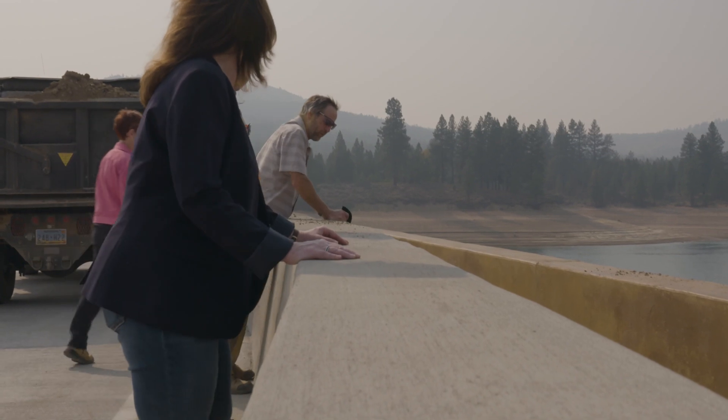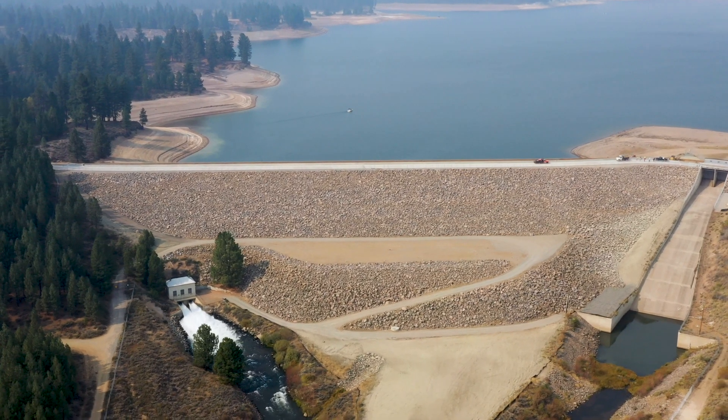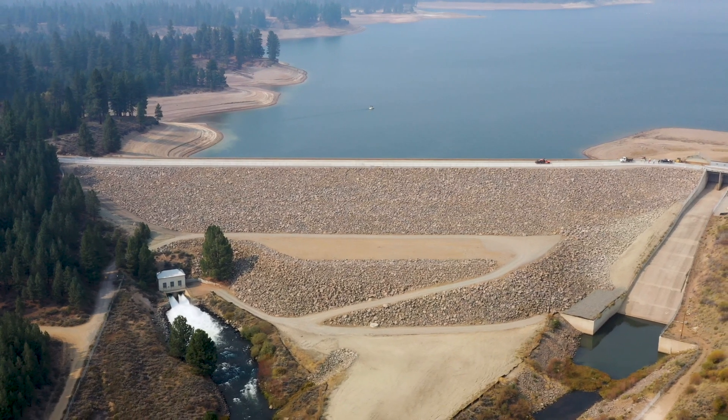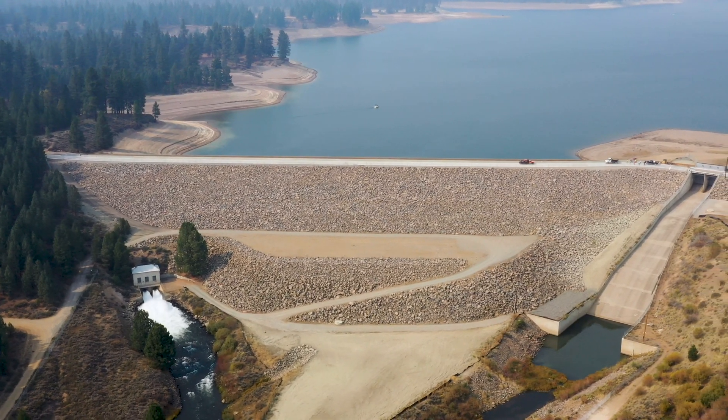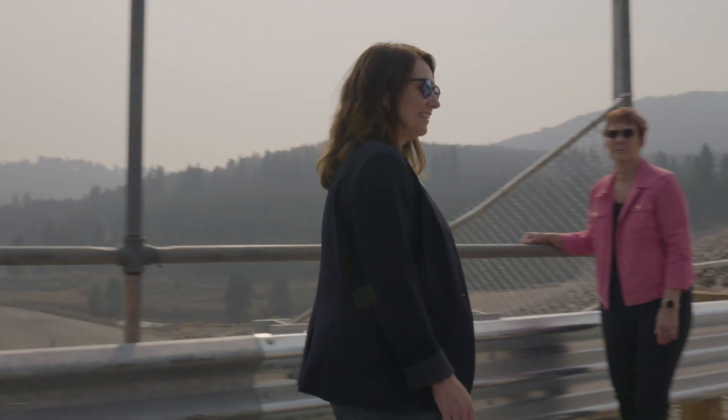We added a stability berm, a 25-foot wider crest, and reinforced a road. The spillway at the dam was previously updated for seismic safety in October of 2019. Thanks to our great team, the project was completed in just a year and a half.